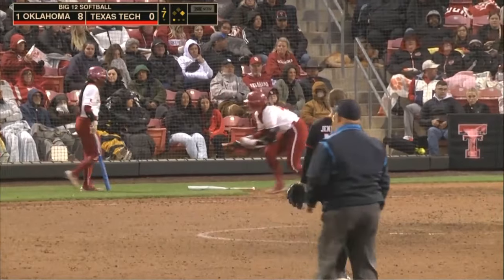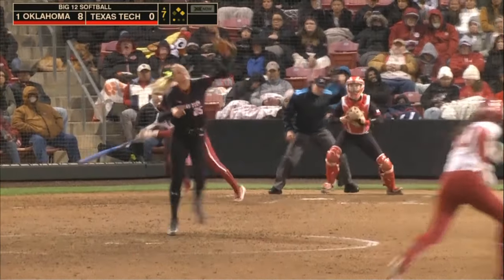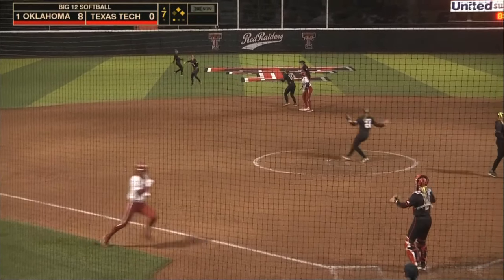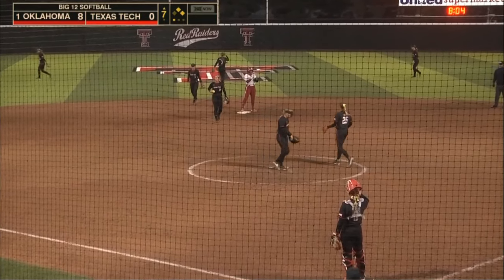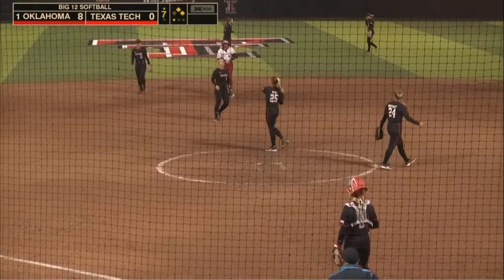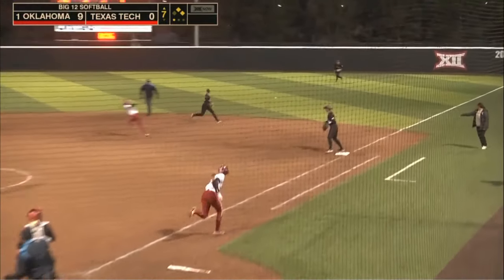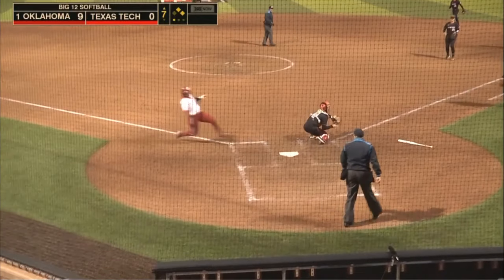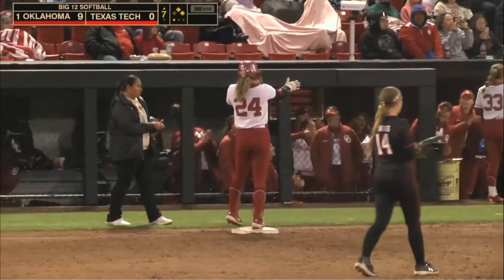Torres works the walk and there are two on here. A chopper off the glove and into center field — Boone will pick up a hit and an RBI to boot, as Oklahoma leads 9-0. Holman rips this to right — another base hit for Jada Holman — throw home not in time, and Torres scores to give the Sooners 10.